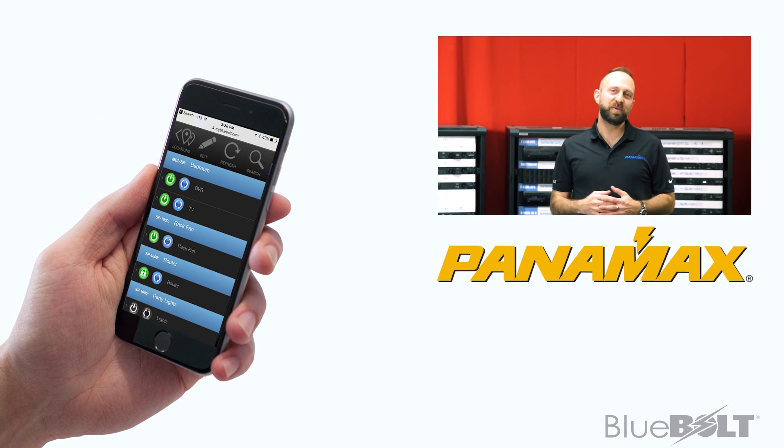To learn more about Bluebolt and our pro components, click on the link below. And remember — stay protected with Panamax and Bluebolt.